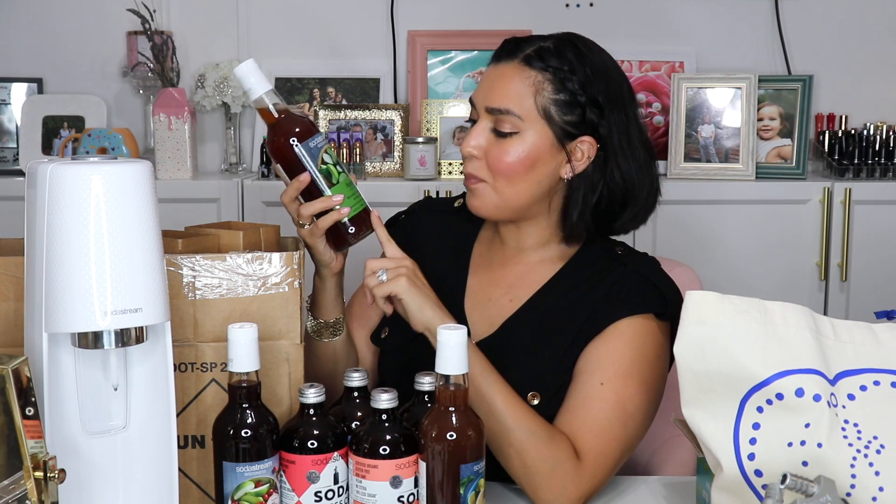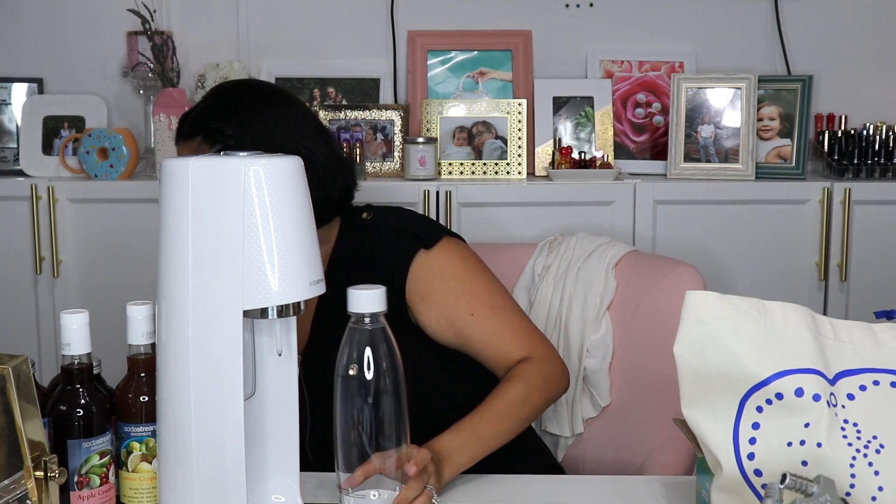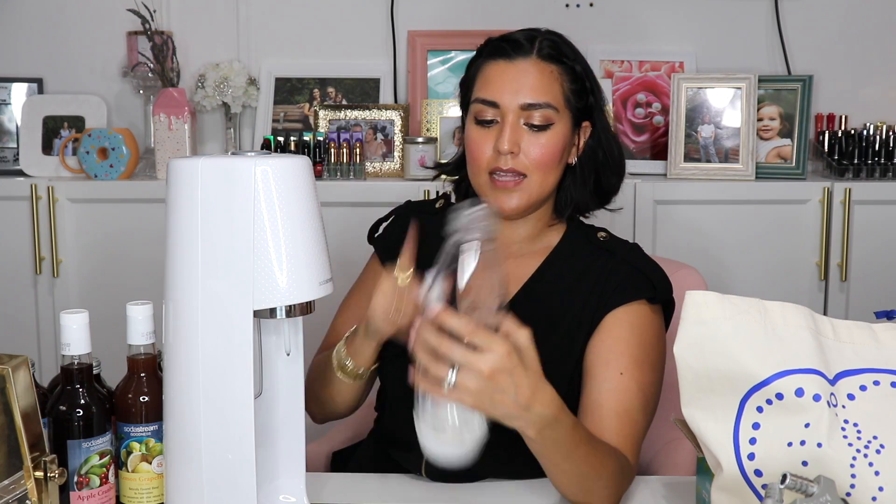SodaStream also sent me a box of their mixes — here are all the flavors. There's Soda Press Co. Organic Soda Syrup in Raspberry and Mint, Soda Press Co. Organic Soda Syrup in Old Fashioned Lemonade, Soda Press Co. Organic Soda Syrup in Grapefruit, SodaStream Goodness Lemon Grapefruit Drink Mix, another Old Fashioned Lemonade, and SodaStream Goodness Apple Drink Mix. You put the gas canister inside, fill the bottle to the waterline with water, stick it in, twist it, press the button, and it carbonates your water.